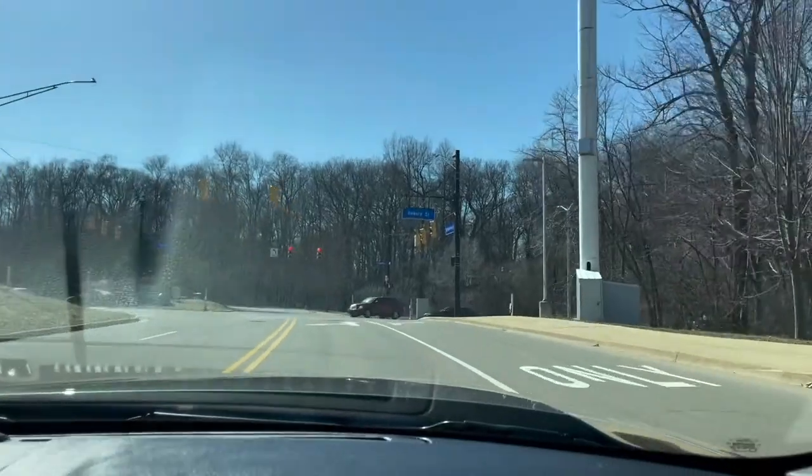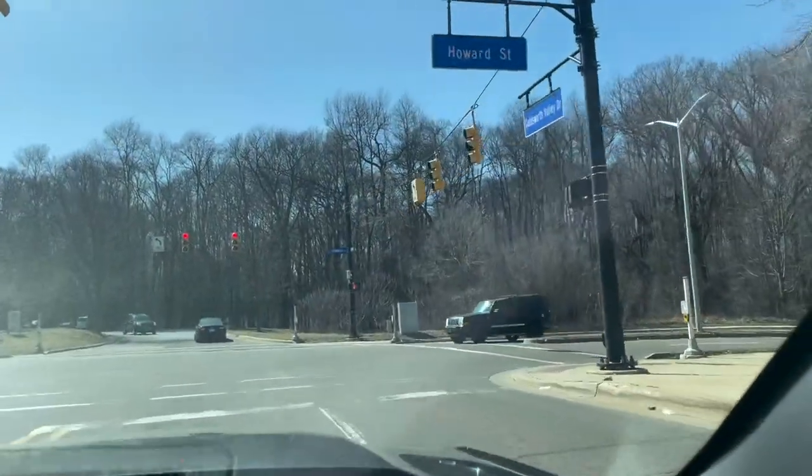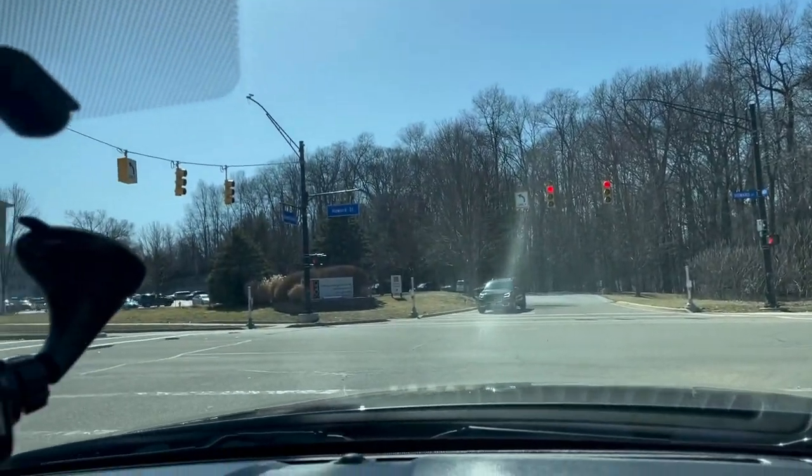So this is the Howard Street exit, and I'm going to show you guys a little bit of what's around campus.